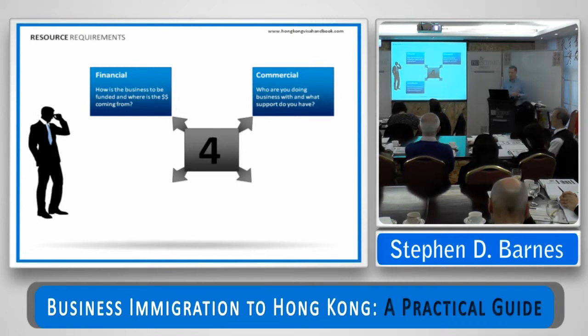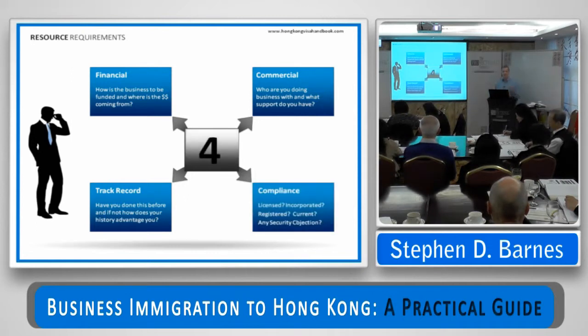The third resource is track record — what does your CV look like? Have you done this before? Interestingly, when you apply for an employment visa your CV is absolutely pivotal — special skills, knowledge and experience valued and not readily available in Hong Kong. But in the context of a business investment visa, your CV is a mere resource. You don't need to be a graduate, and you don't need ten years of prior experience. And then, because it is the Immigration Department after all — part of the Security Bureau — is the business in compliance? Is it licensed, properly registered, with business registration? Is there any approval needed from another agency to carry out this business lawfully? Is all that in place? If it's in place, you're home free.